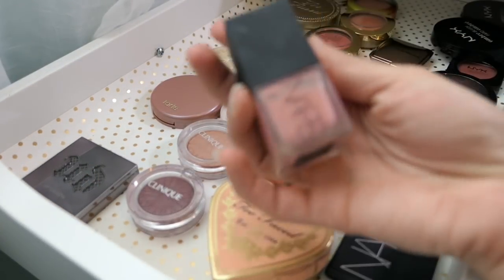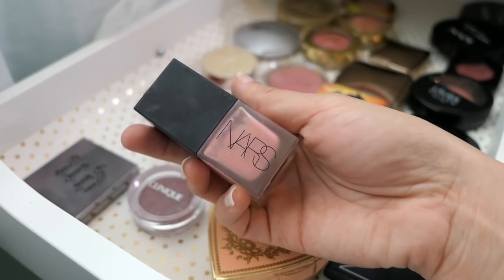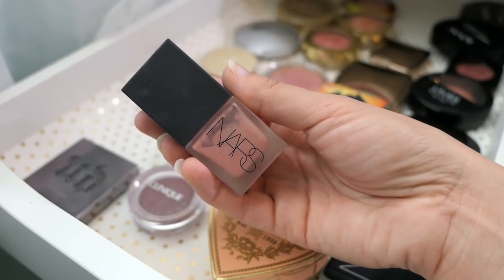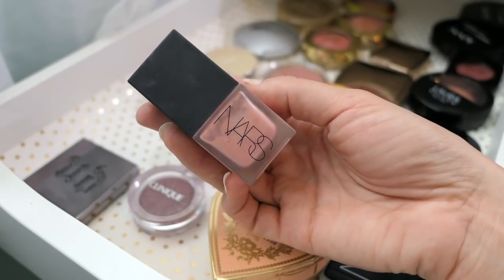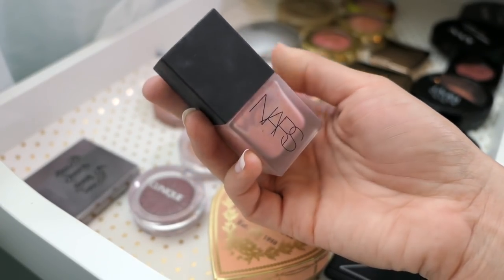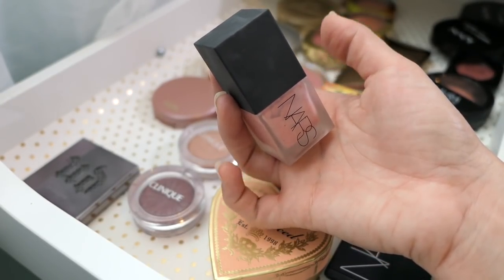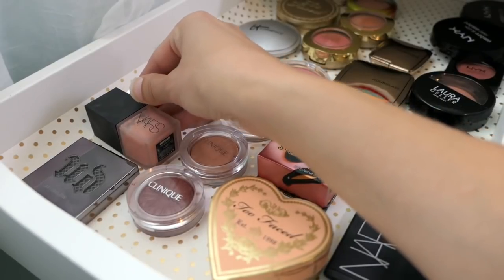We are going to put back this NARS Orgasm blush — this is the liquid blush. I didn't take it with me on the trip, but before I left I used it for a couple of days and I really enjoyed it. So I'm going to have to pull it again soon, especially with summer, but not this week for sure.